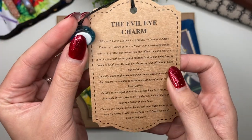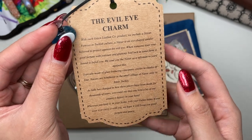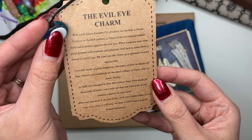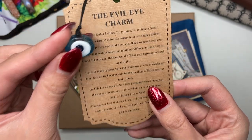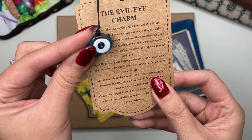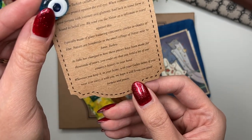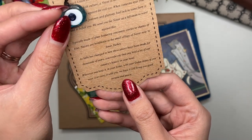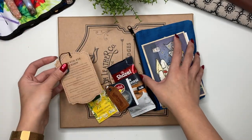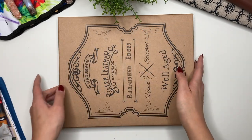This is from my last order — the evil eye charm, or Nazar. With each Galen Leather product they include one, as it's famous in Turkish culture. Basically when someone eyes your good fortune with jealousy and gluttony, bad luck is bound to befall you, so they send this as a talisman to ward against that. Wherever you keep it with your Galen items, they hope it will bring you good luck, good fortune, and peace.